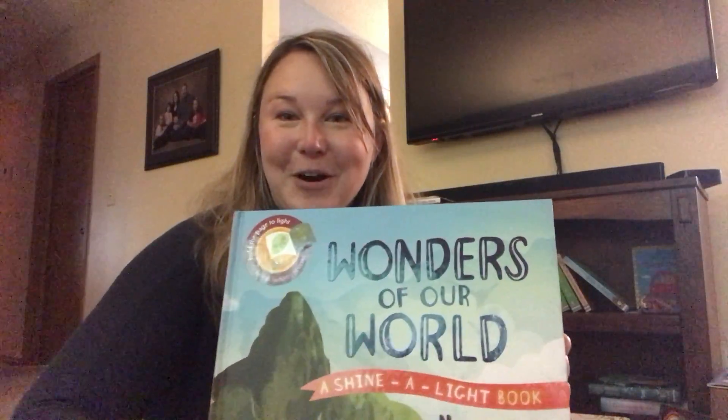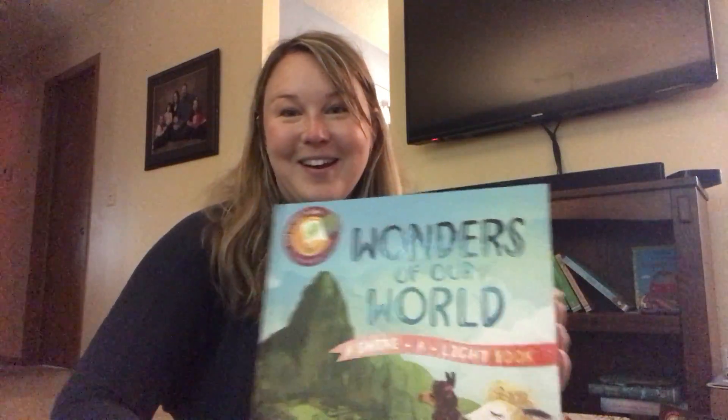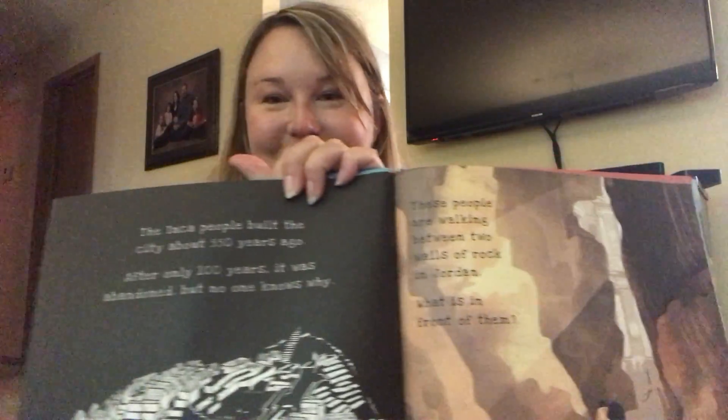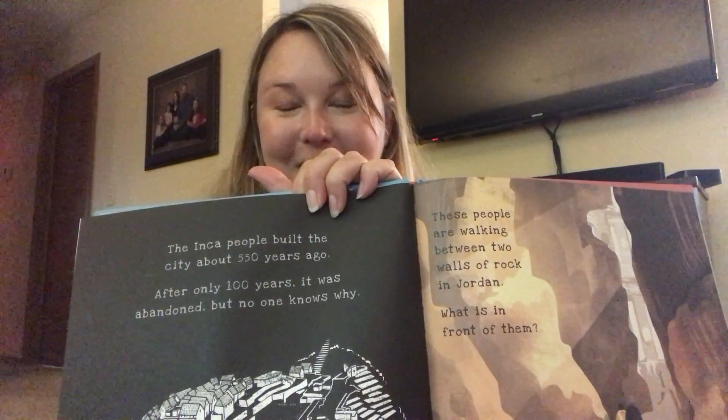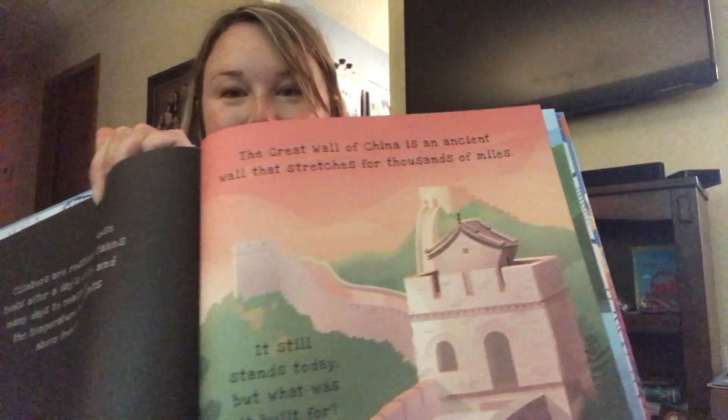So Wonders of Our World — there is a Wonders of the USA book that came out recently and this one is like that but goes through the world, and it's just fascinating. This talks about the Inca people, and here we have about the Great Wall of China.